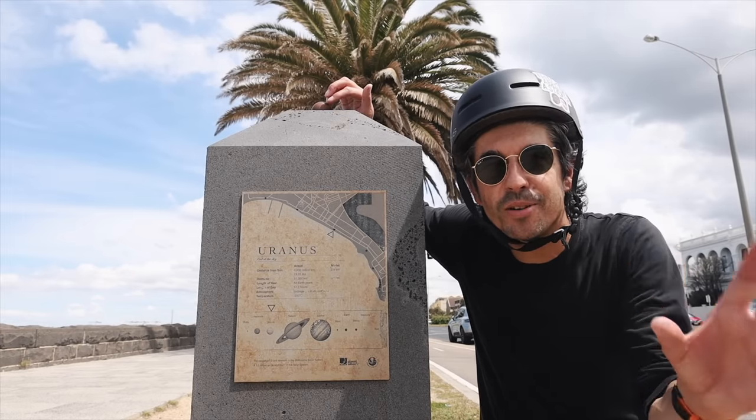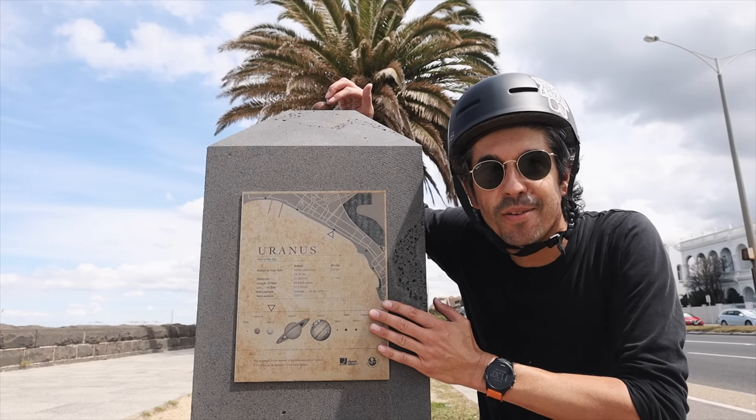Now the longest distance between planets so far: Uranus, 2,900 million kilometres from the real Sun — so for us, 2.9 kilometres travelled so far.